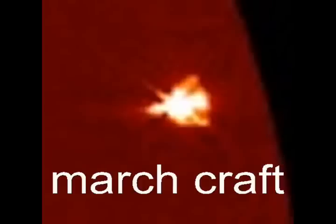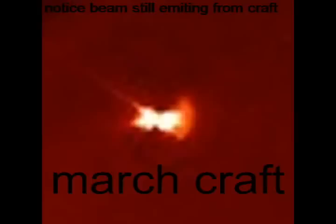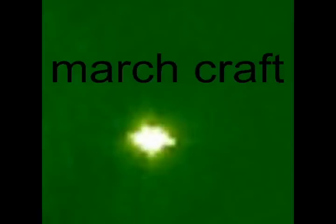Now the March craft comes through. Notice that beam that's coming up — that's actually pretty weird because one minute it's there, one minute it's not. But notice that same type of field generated by the sun's winds, but it also looks like it's being generated by the craft itself. And notice the beam emitting from it — I can't work out what that beam is. Here's the same March craft caught on the Core 1, and it was quite amazing to actually see it being captured. There's the March craft in the Core 1, Core 2.